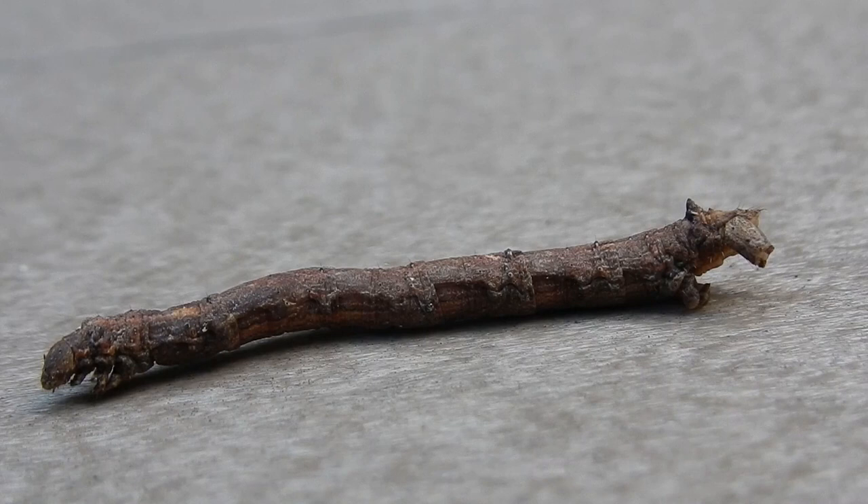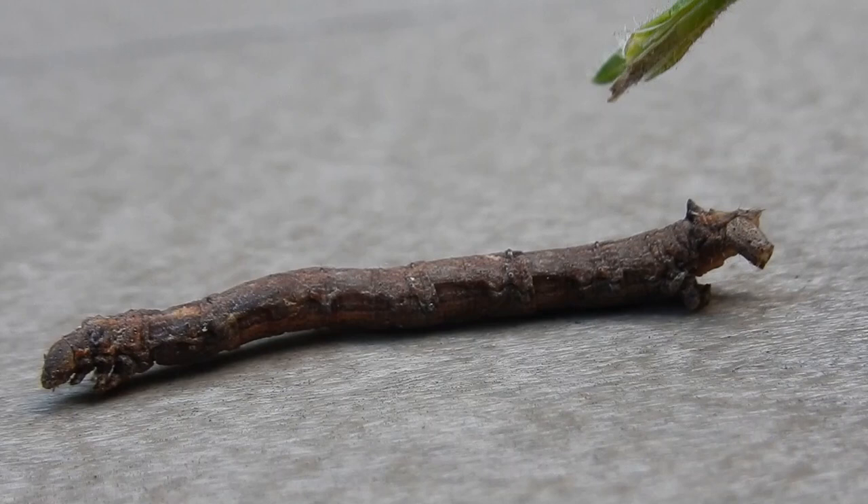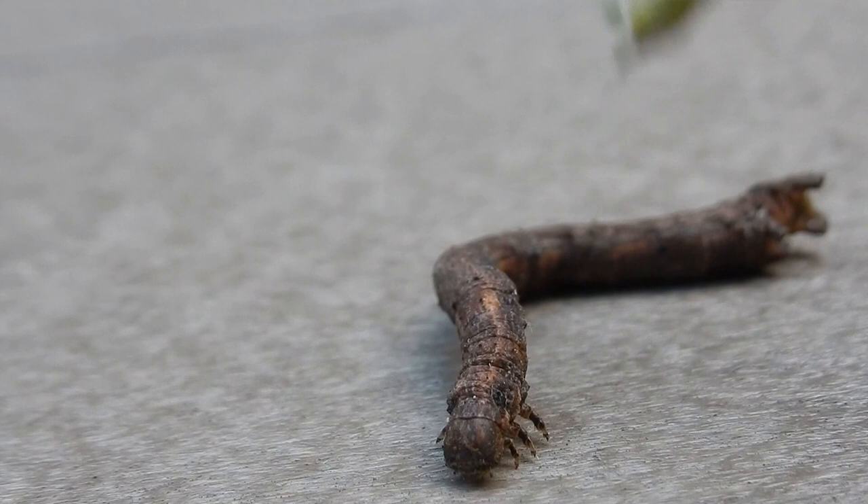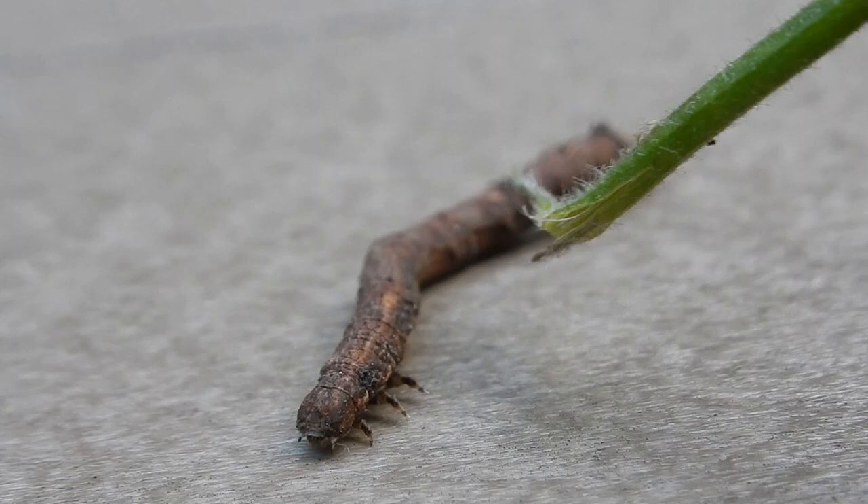This video was about a year ago or so. This looks like a stick, doesn't it? But it's not a stick — it's an inchworm. How I found it was I was down in the woods by a woodpile, just kind of looking around. I put my hand on a tree to lean up against it and I noticed this little stick thing sticking out, and then my hand hit it — and it actually is an inchworm.